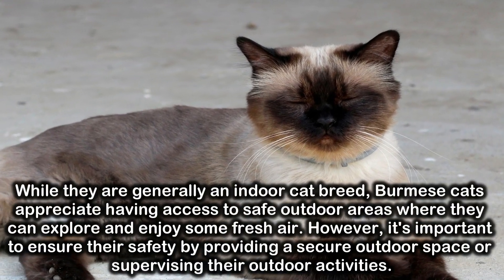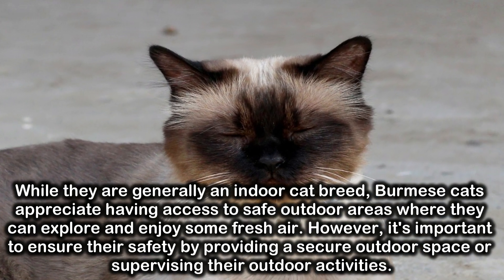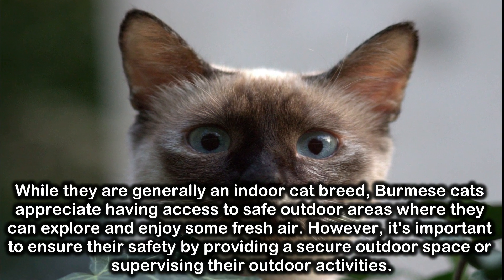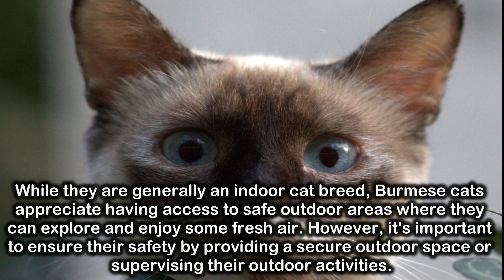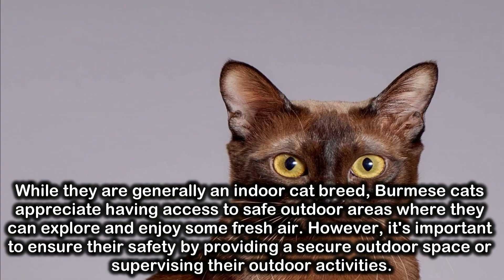While they are generally an indoor cat breed, Burmese cats appreciate having access to safe outdoor areas where they can explore and enjoy some fresh air. However, it's important to ensure their safety by providing a secure outdoor space or supervising their outdoor activities.